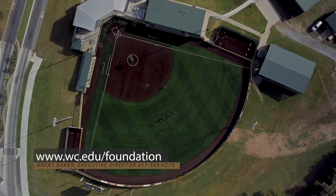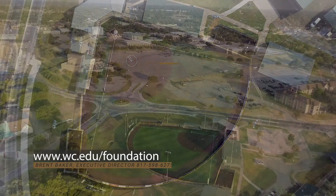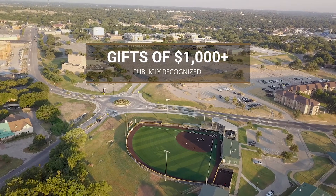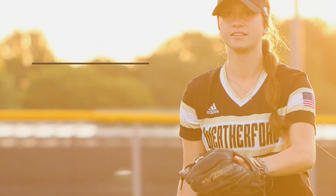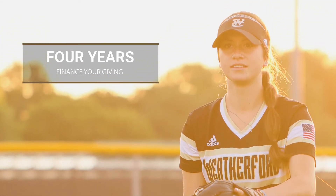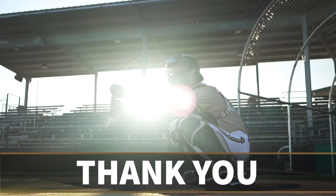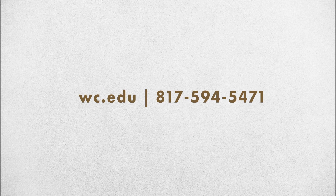If you'd like to help the college make this a reality, contact the WC Foundation. All gifts and pledges of $1,000 or more will be recognized on signage at the complex. Donors may choose to spread their gifts out over as many as four years. Thank you for helping us usher in a new era of athletics at Weatherford College.